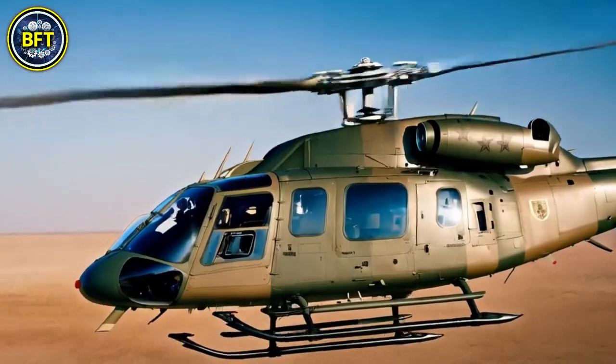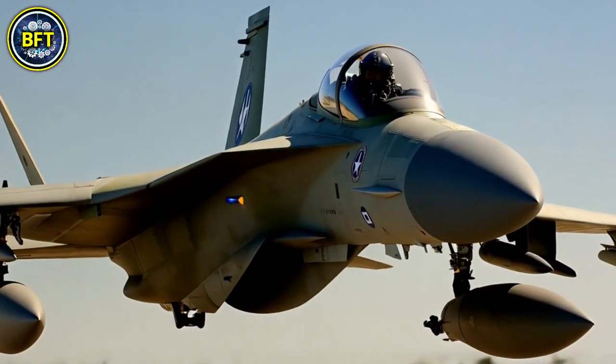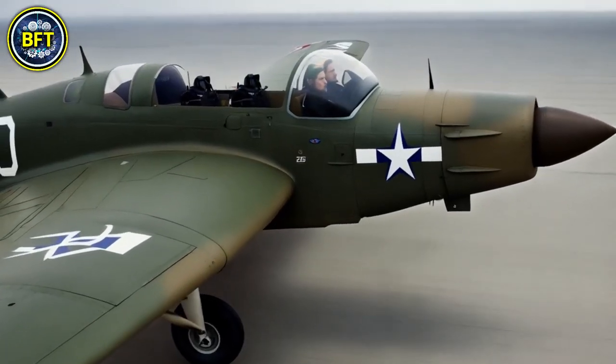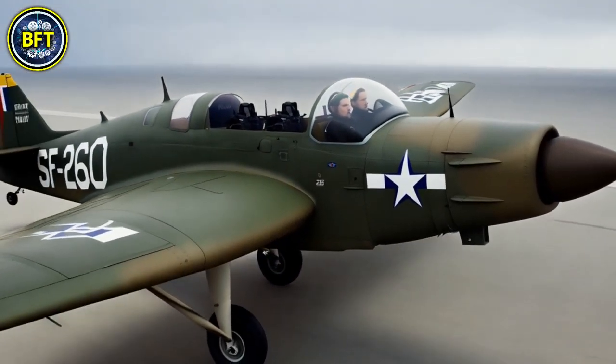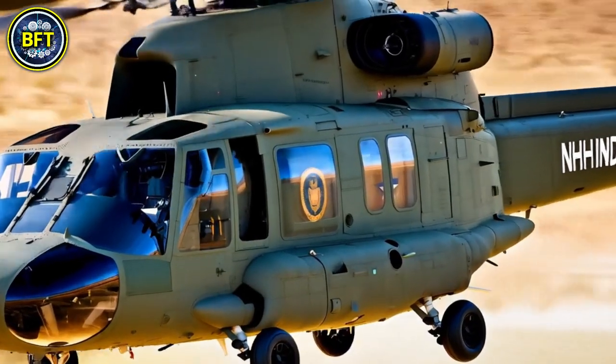And there you have it, folks. These were the 10 strongest military aircrafts of the Belgian Air Force. Did your machine make the list? Let us know in the comments below. And don't forget to like and subscribe if you want to see more rankings like this.